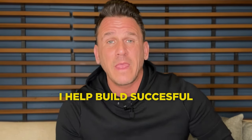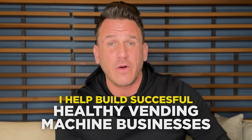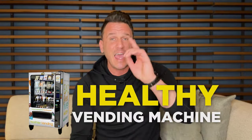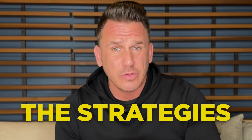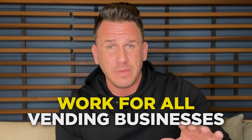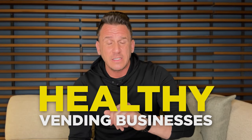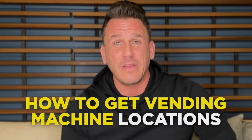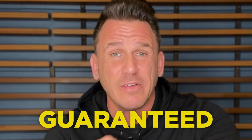My name is Ryan O'Keefe, founder of Vending Accelerator, and I've helped build wildly successful healthy vending machine businesses all over the United States. The strategies I'm going to show you today work for all vending businesses — healthy vending or traditional vending. Now, on to the good stuff: how to get vending machine locations that make you $1,000 a month guaranteed.